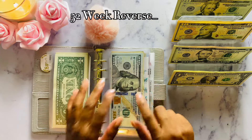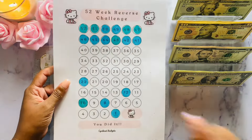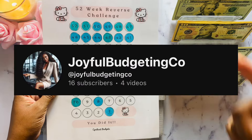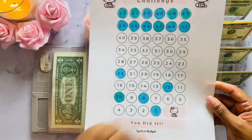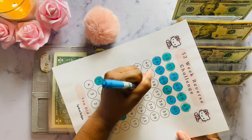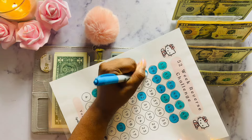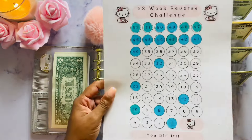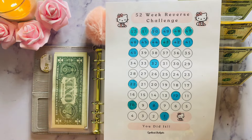Next up is my 52-week reverse challenge. Let's see if we have a winner from last time — drum roll please. It looks like we have a winner! The lucky winner was number 32, and the only person who picked number 32 was Joy Budgeting Co. Congratulations, Joy — I will be getting in touch with you. You won $10! So everyone else, we're going to go ahead and pick for next week. I'm also going to do number 40 today, for a total of $72 into this challenge. This 52-week reverse challenge was made by Syndicate Budgets — make sure you go and check her out and check out her shop. Here's a look at the remaining numbers — go ahead and pick your numbers for next week. Good luck, everyone.